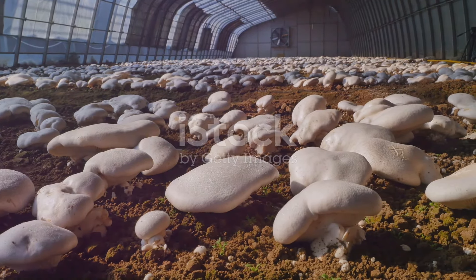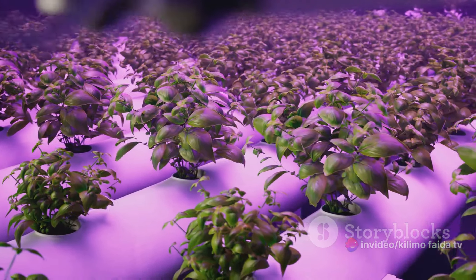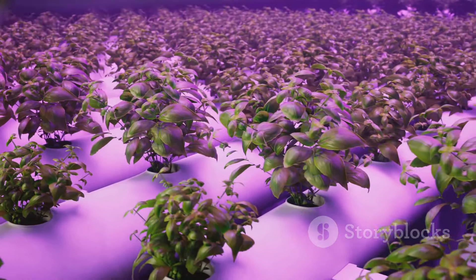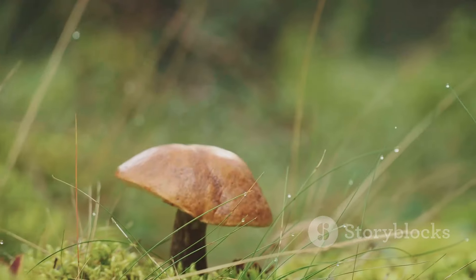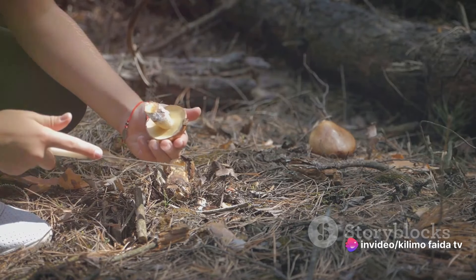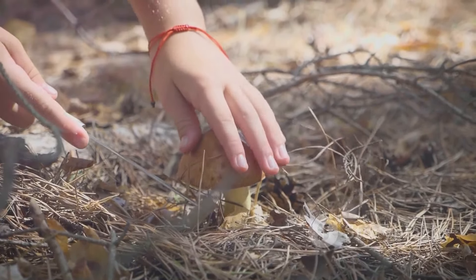The growth of mushrooms requires a delicate balance of specific conditions. The ideal temperature is typically between 55 to 70 degrees Fahrenheit, while the humidity should be maintained at a high level, around 85 to 90%. Mushrooms also need proper ventilation as they release carbon dioxide and consume oxygen during their growth. Once the cap flattens out or begins to turn upwards, it's time to gently twist and pull your mushrooms free from their substrate. Don't wait too long to harvest, or the mushrooms will release their spores, which can lead to a messy grow area and potential contamination.